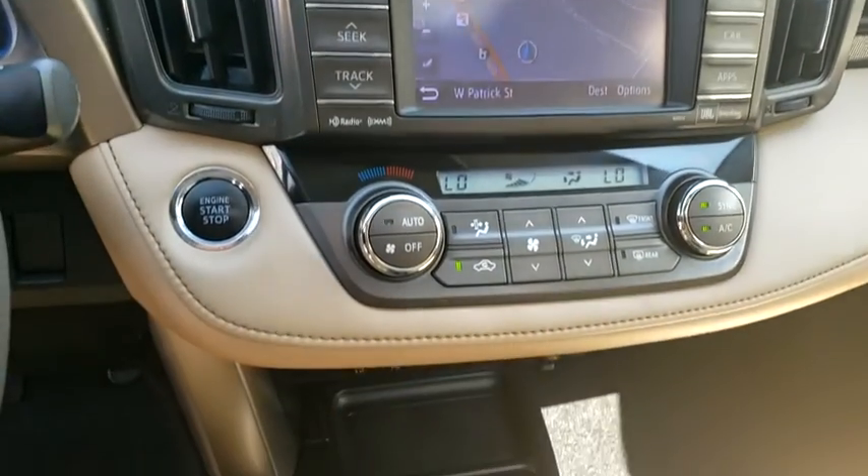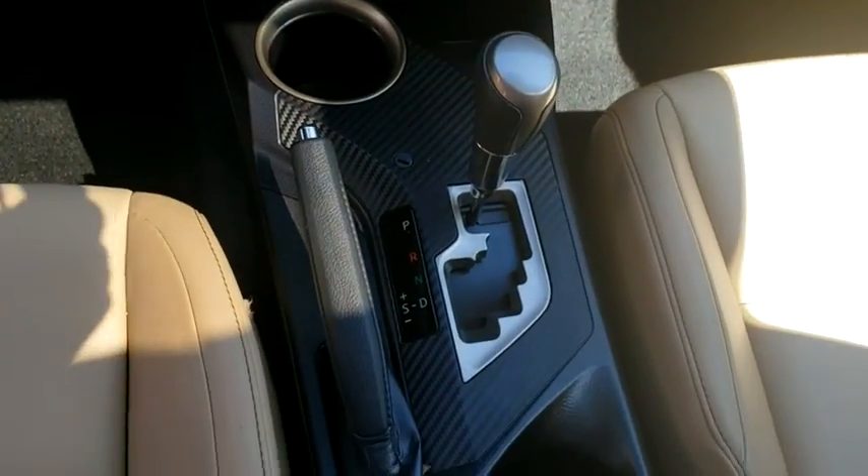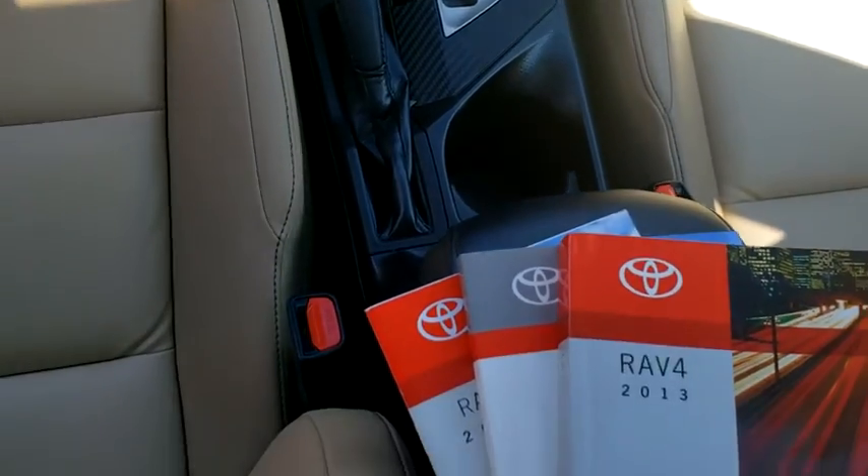tachometer, remote keyless entry, panic alarm, brake assist, overhead console, power driver's seat.